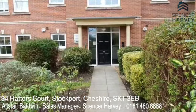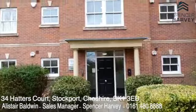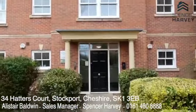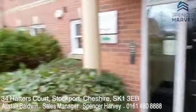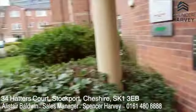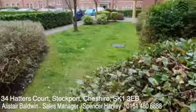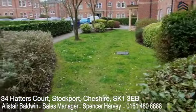So here we are outside 34 Hatters Court. It's a pretty building — Georgian style with the sash windows, very symmetrical. I love the pillared atrium entrance here, and inside you've got where all the mailboxes are. If you pan around here you can see that the communal gardens are very well maintained, beautifully looked after, and a lot of care and attention has gone into the planting.